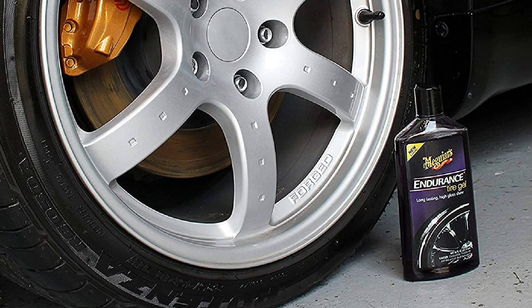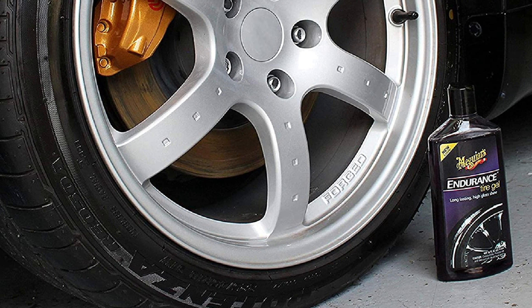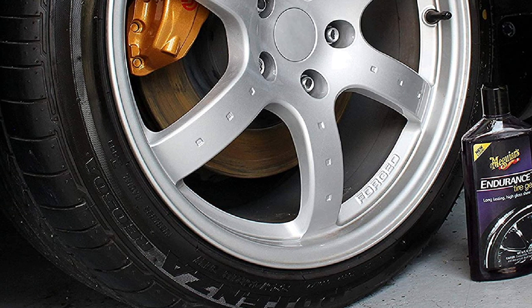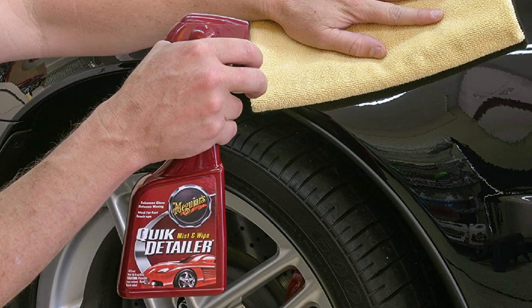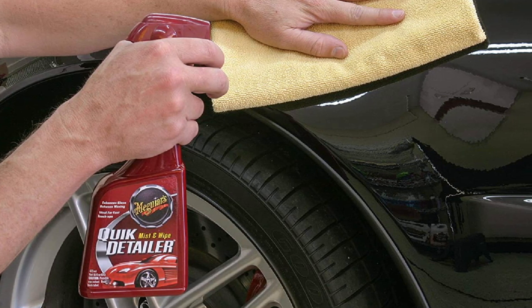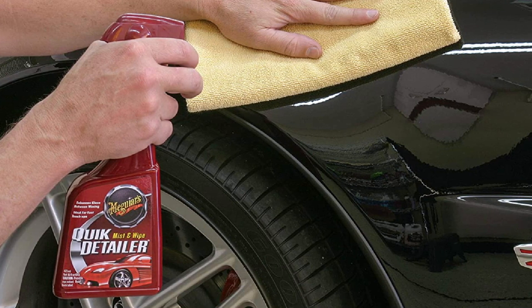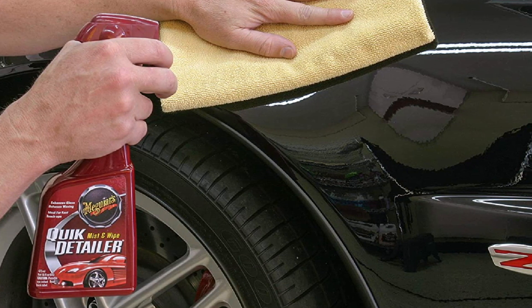This car wash kit has an interior detailing product — not many car cleaning bundles have that. And when you just need to clean a single spot, you can use quick detailer: just spray and wipe, no water needed. There's also an applicator, a towel for wiping, and a wash mitt for soaping up. Meguiar's car wash kit is genuinely comprehensive, but its interior detailer is for plastics and rubbers. It works fine on the dash, but you may need something else for your carpets and seats.